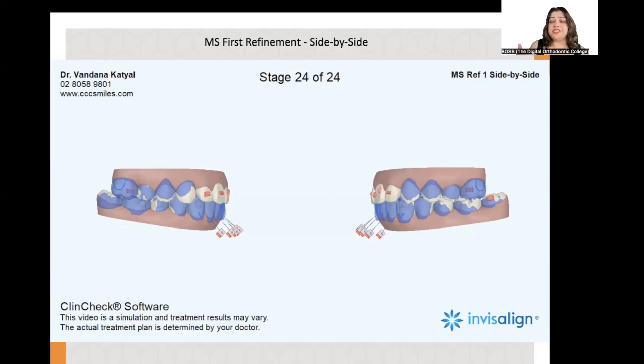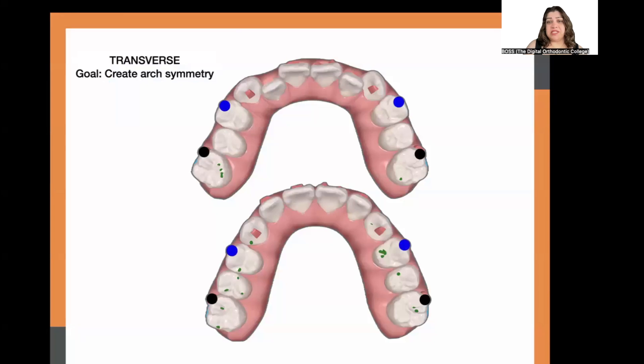We also built some interproximal reduction into the plan as a contingency in case the patient didn't wear the Class 3 elastics well. Just because IPR is built into the plan doesn't mean you have to do it — IPR is not an exact science. If the aligners were tracking well and the patient wore the correct amount of elastics with the right amount of retraction of the lower teeth, the interproximal reduction would not be needed.